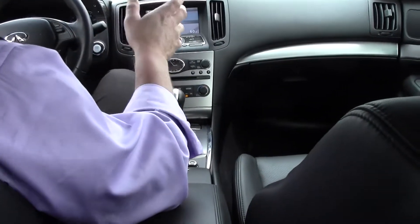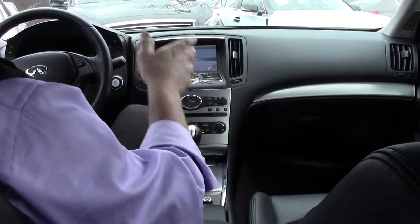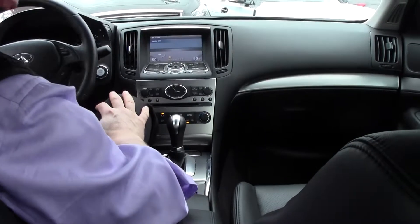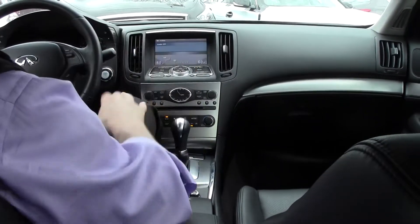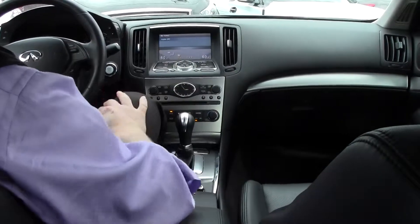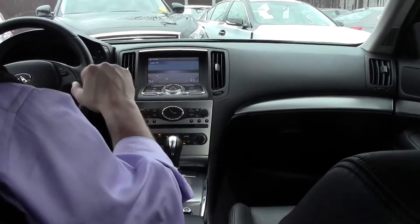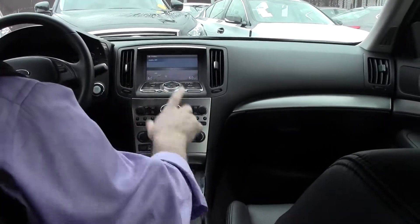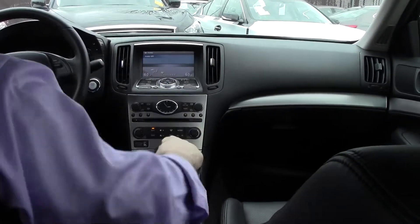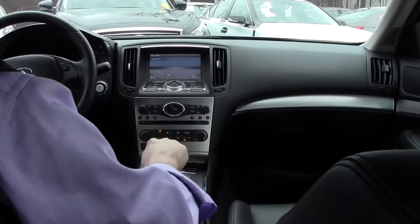The G37X sports a 3.7-liter, 24-valve dual-cam V6 engine. It produces a very impressive 328 horsepower and 270 pound-feet of torque — more than ample pickup in this gorgeous luxury, sports-oriented, all-wheel-drive sedan. Also paired with that 3.7-liter V6 is a seven-speed automatic transmission. You can drive or threshold to the left and shift at your discretion, minus the clutch. Very, very sporty.